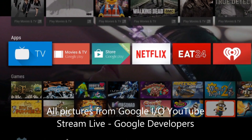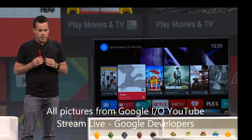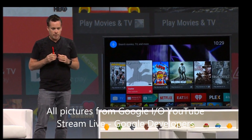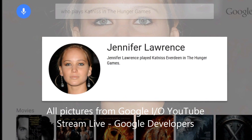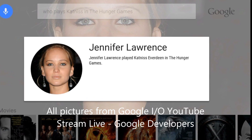You can control Android TV using your phone, as he did using his Red Nexus 5, but you can also use your Android watch — for example your LG G Watch — to control the TV. They searched for Jennifer Lawrence, as in who plays Katniss in the Hunger Games, voice-activated, and it responded just like Google Now does. Everything is Google in this, of course.